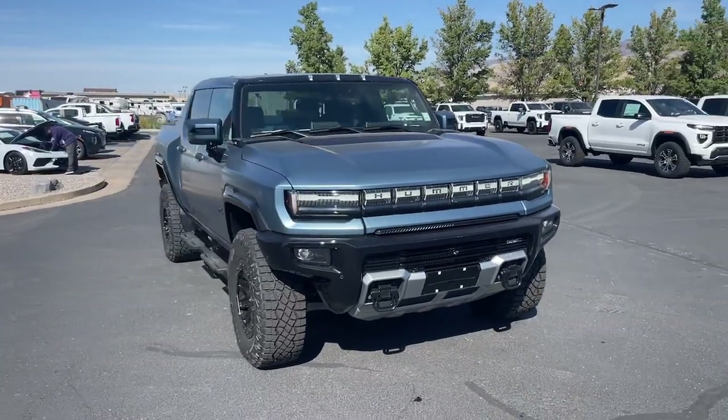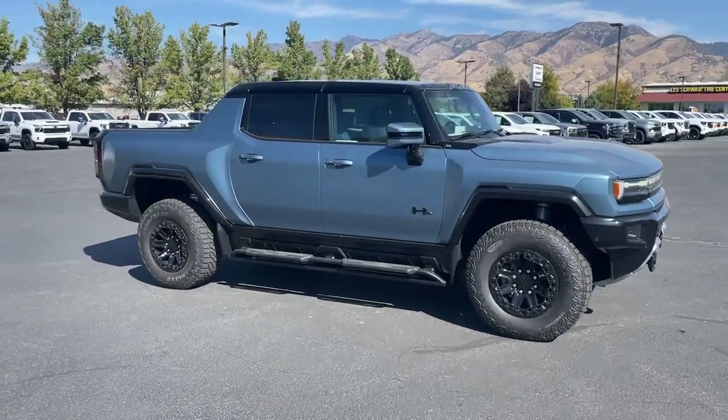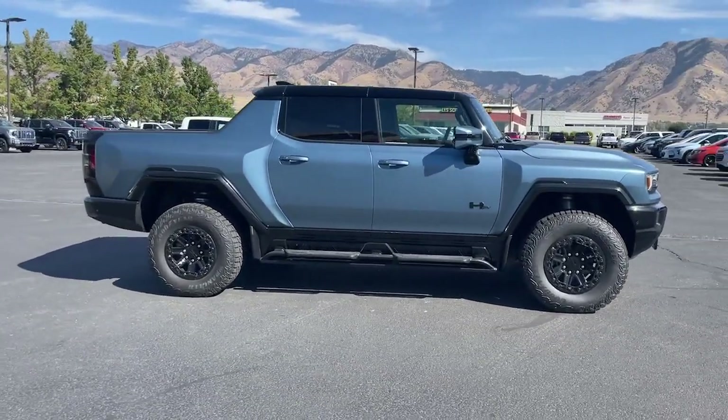Get into the 2024 GMC Hummer EV Pickup. Make the most of your off-road adventures in this powerful Hummer EV Pickup.